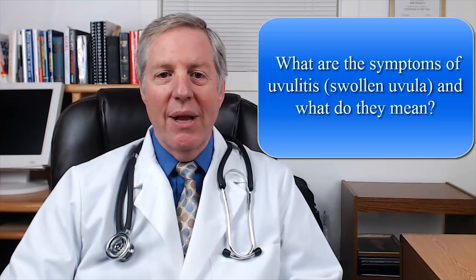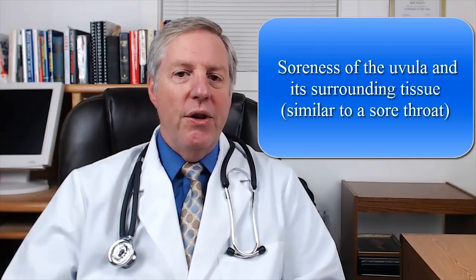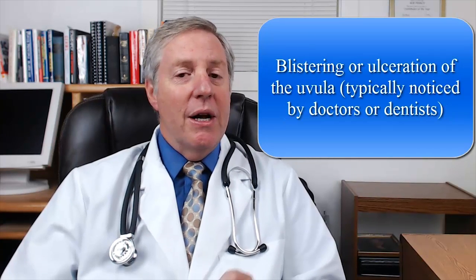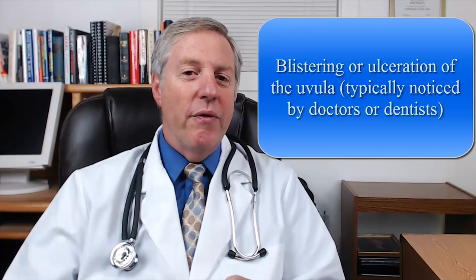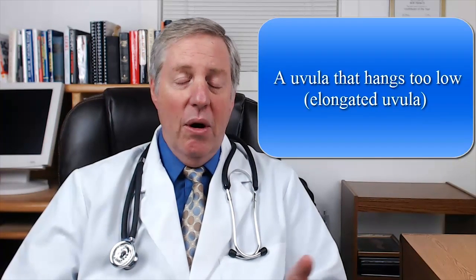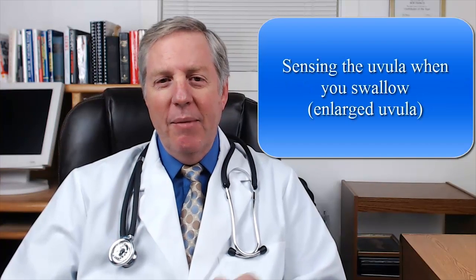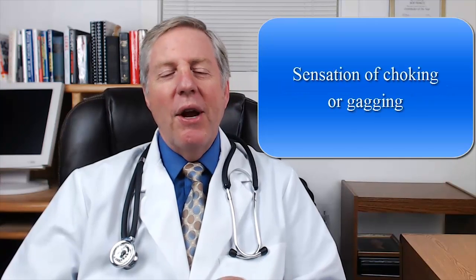So here are a few telltale signs of uvulitis that can help you recognize it early and treat it quickly. A reddened or swollen uvula. Soreness of the uvula and its surrounding tissue, which feels similar to a sore throat. Blistering or ulceration of the uvula — this is typically noticed by doctors or dentists because it requires you to look closely at the uvula. White patches on the uvula, which usually means that you have a fungal cause infection. A uvula that hangs too low, also sometimes known as an elongated uvula. Being able to feel the uvula when you swallow, also known as an enlarged uvula. Experiencing pain during swallowing. The sensation of choking or gagging. Or drooling. If you have any of these symptoms it means that your uvula is actively trying to fend off a biological or physical threat using inflammation as its defense mechanism.